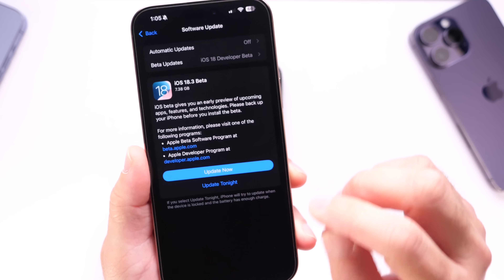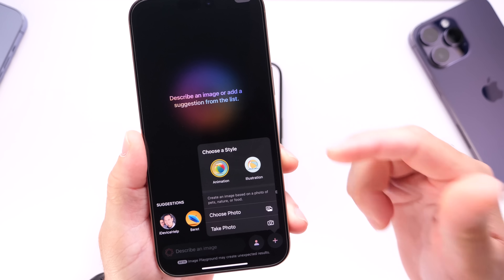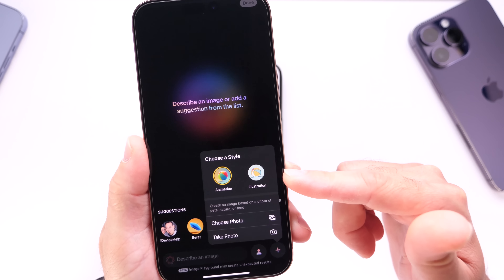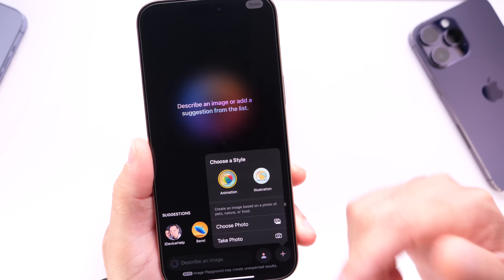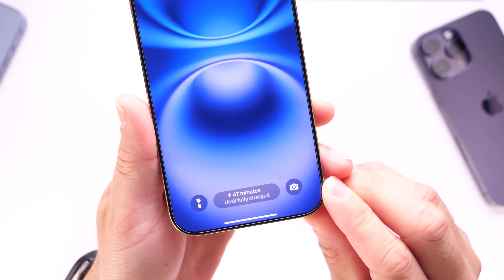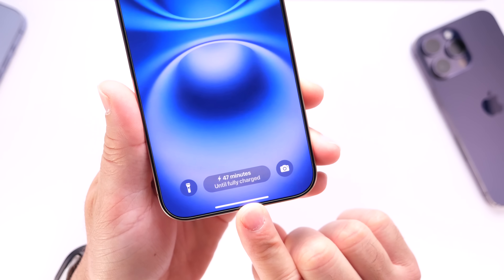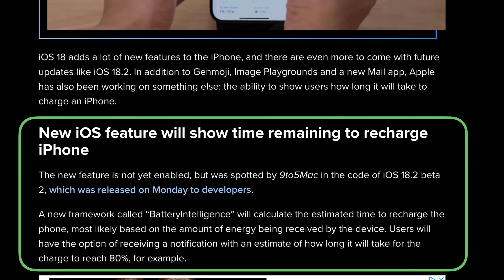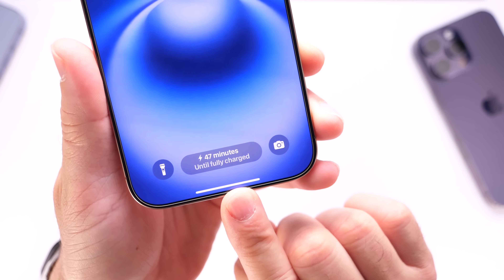Now, iOS 18.3 — there are a few things we're looking forward to. Number one, Apple is rumored to be finally bringing the Sketch option for Image Playground. Keep in mind that when they announced the Image Playground app, there were three options: animation, illustration, and the Sketch option. Sketch is not here just yet, but hopefully with iOS 18.3 beta 2 or sometime even later, we could see that new option populate in the Image Playground application. Apple is also working on a new Apple Intelligence feature called Battery Intelligence, found within frameworks of iOS 18.2 by 9to5Mac. This feature would allow you to see how long it will take for your iPhone to fully charge once you plug it in.